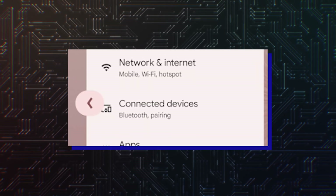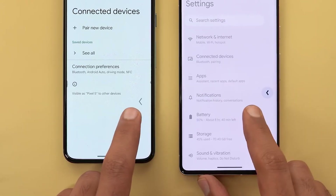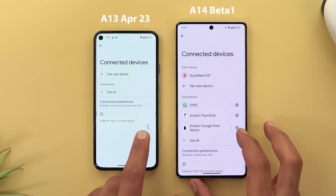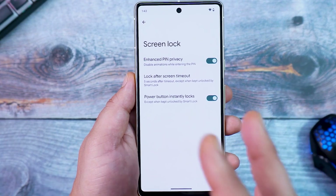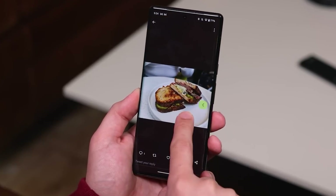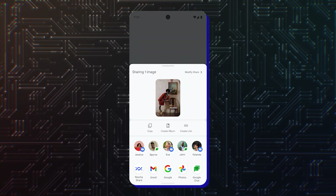The most notable change in Android 14 Beta 1 is the back arrow. If you have gesture navigation enabled on your phone and you swipe from the left or right edge of the display to go back, you'll see a back arrow wrapped in a bubble on the edge of the screen. According to Google, it will help improve back gesture understanding and usefulness. It also follows Material You dynamic theming, which means it will pop up in the same color as your phone's wallpaper or device theme. This feature is expected to arrive on Galaxy phones and tablets with One UI 6.0.